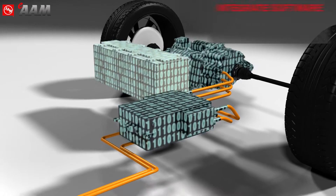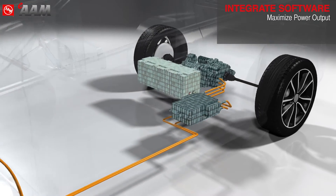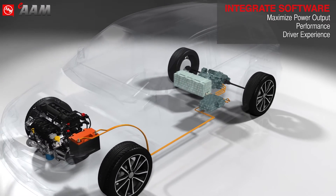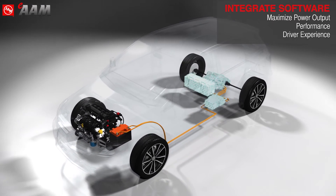AAM also provides and integrates software and controls, up to full vehicle controls, to maximize system and vehicle performance and, most importantly, driver experience.